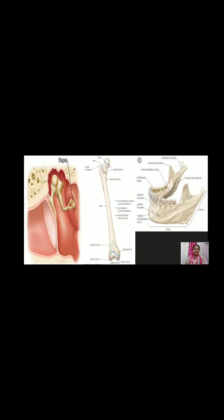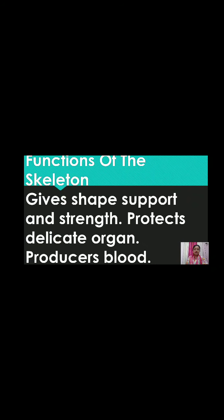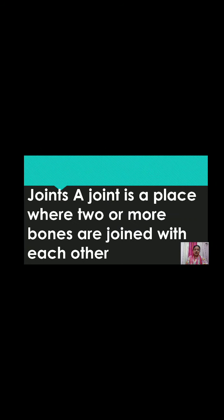The functions of the skeleton: it gives shape, support, and strength to the body. It protects delicate organs. It also produces blood. A joint is a place where two or more bones join with each other.